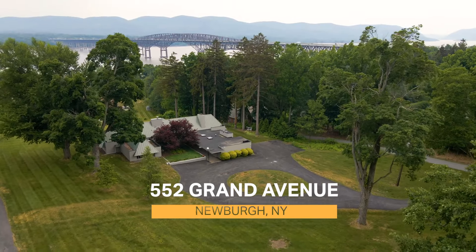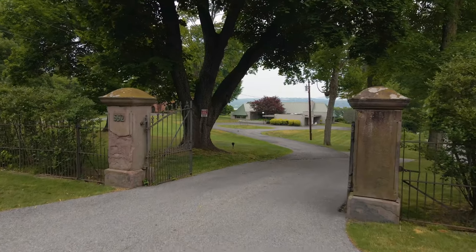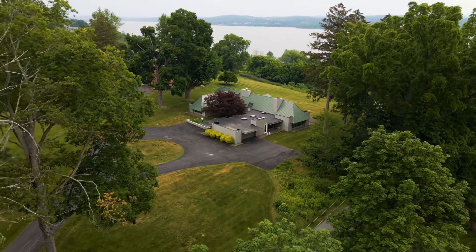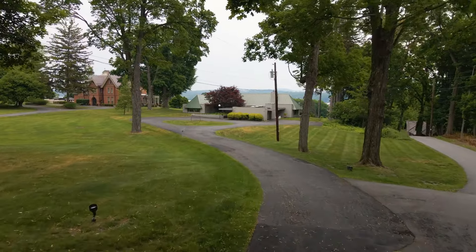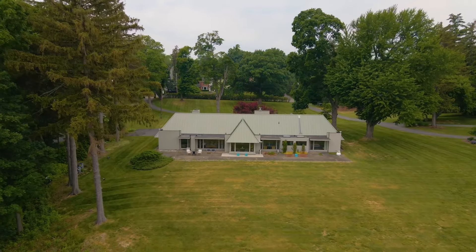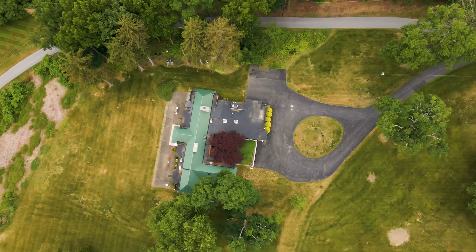There's so much to love about this property: the grand entrance through the gates, the rolling lawns with mature trees, the approach to a beautiful home designed by Frank Edward Duchin, one of the most renowned architects in the Hudson Valley who designed mid-century modern homes.